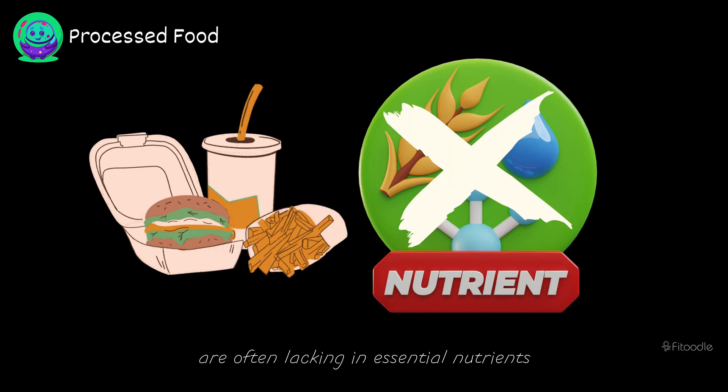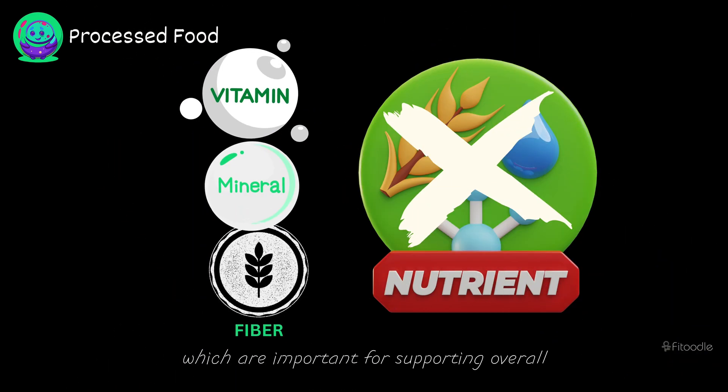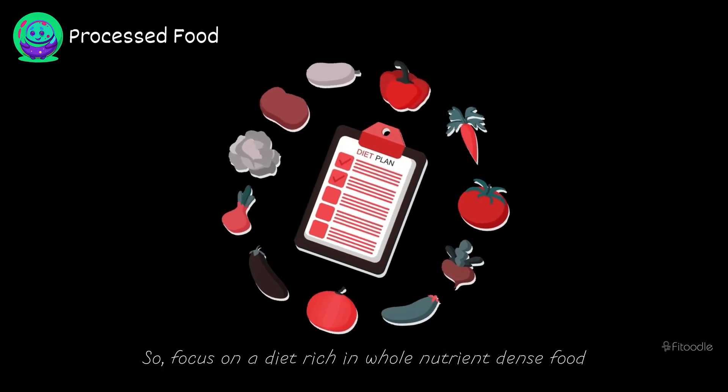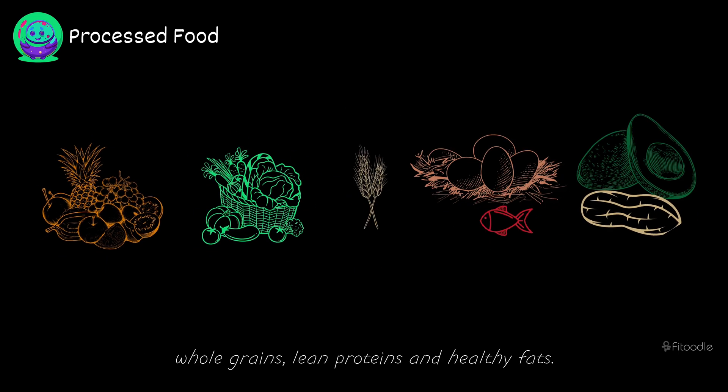Don't forget that processed foods are often lacking in essential nutrients such as vitamins, minerals, and fiber, which are important for supporting overall kidney function and health. So focus on a diet rich in whole, nutrient-dense foods such as fruits, vegetables, whole grains, lean proteins, and healthy fats.